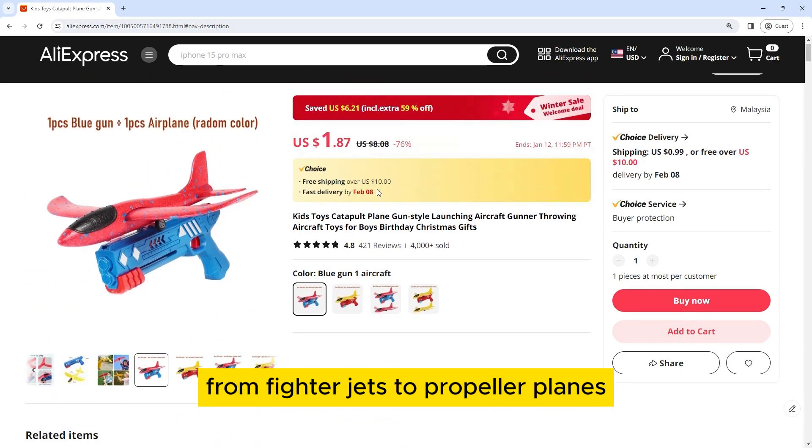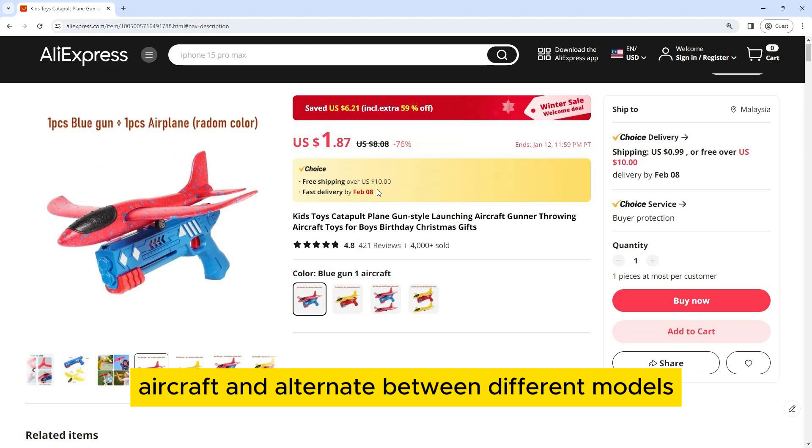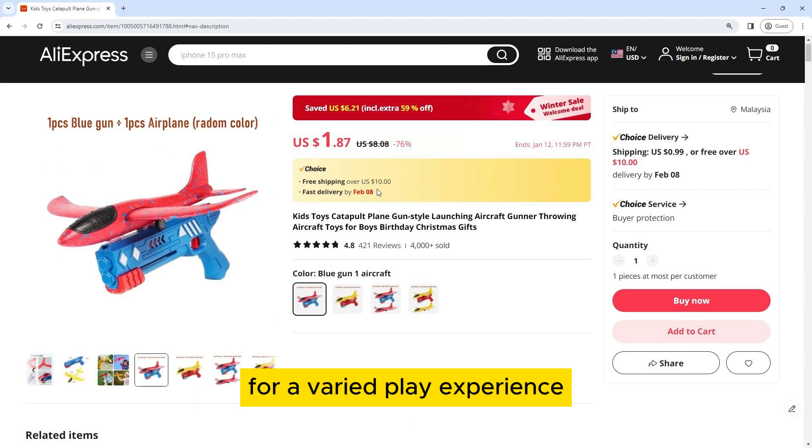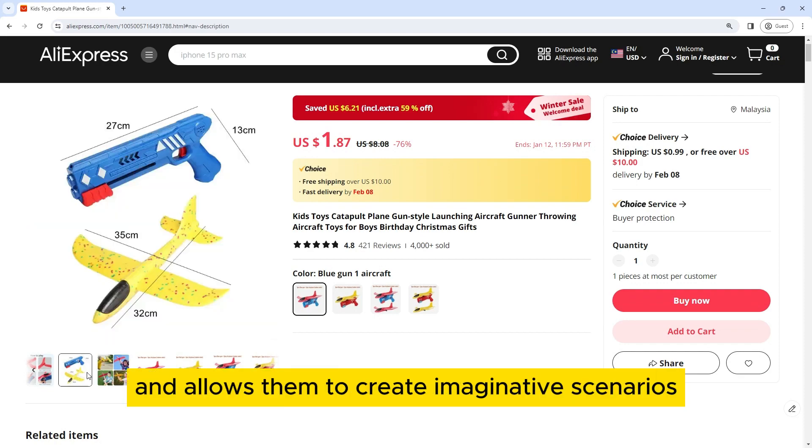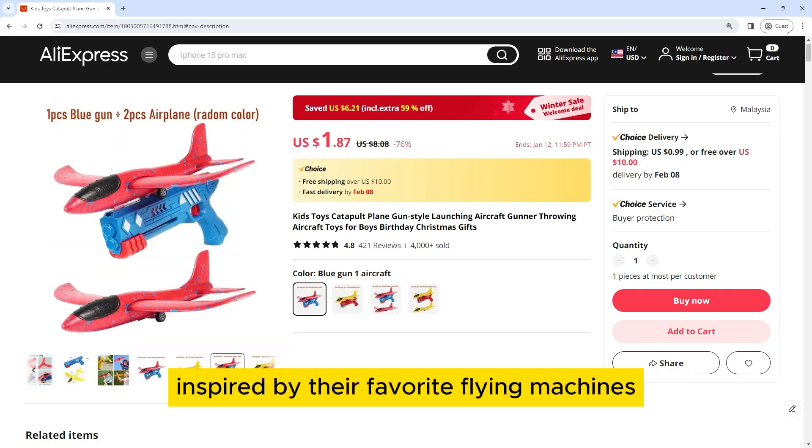From fighter jets to propeller planes, boys can choose their favorite aircraft and alternate between different models for a varied play experience. This variety encourages exploration and allows them to create imaginative scenarios inspired by their favorite flying machines.